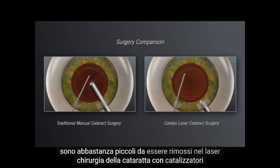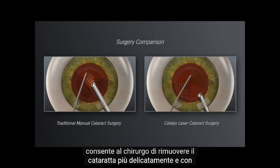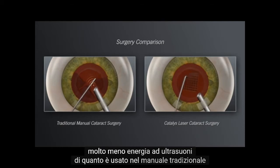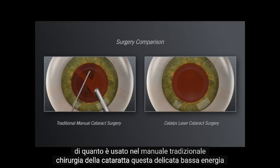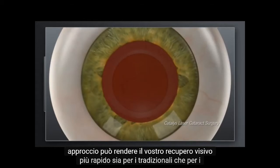In laser cataract surgery with Catalyst, the softening of the lens by the laser enables your surgeon to remove the cataract more gently and with significantly less ultrasound energy than is used in traditional manual cataract surgery. This gentle, low-energy approach may make your visual recovery more rapid.